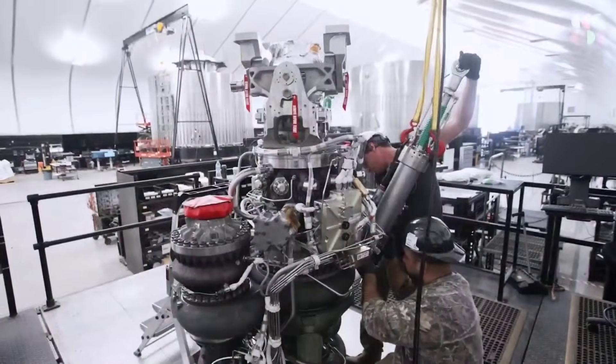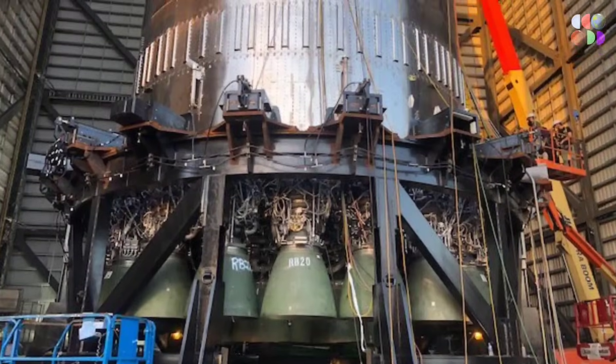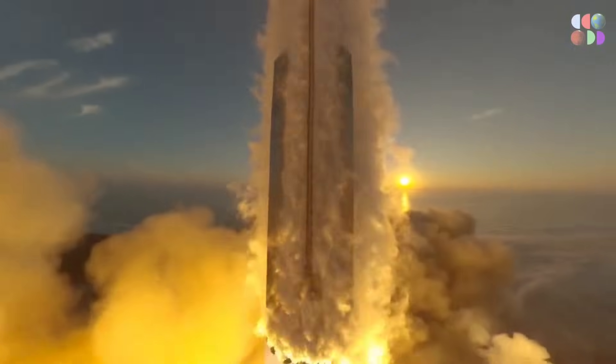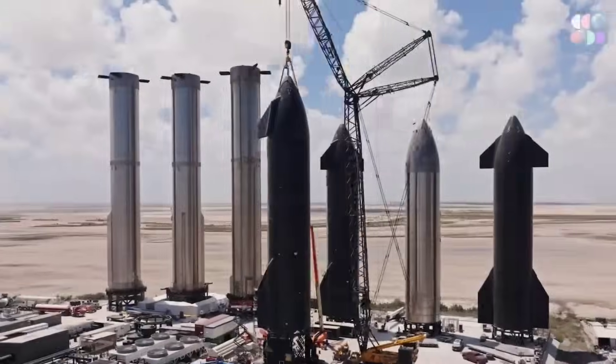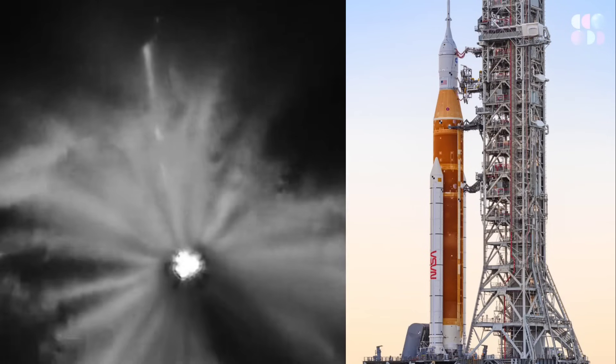The SpaceX Raptor engine is crucial to Starship's success. 33 of these Raptor 2 engines power the Super Heavy booster on the second Starship orbital launch, which serves as the vehicle's first stage, and 6 more are used by the Starship upper stage. The SpaceX Raptor engine already enables the Super Heavy Starship to have more than double the thrust of the Saturn V.